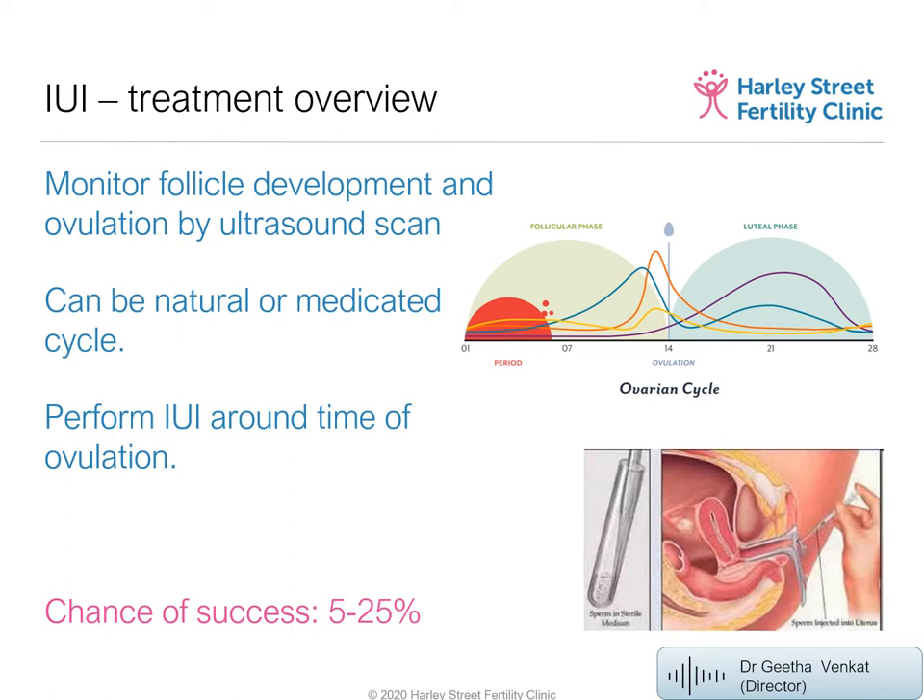In both methods, ultrasound scans are performed. With a medicated cycle, it is not advisable to proceed without scan monitoring. Once the follicle is a good size, there are two ways to time insemination: the patient can use ovulation prediction methods or fertility indicators, or we give a trigger injection — an HCG injection — to induce ovulation. This helps time the insemination much better, especially if the clinic is not open over the weekend.